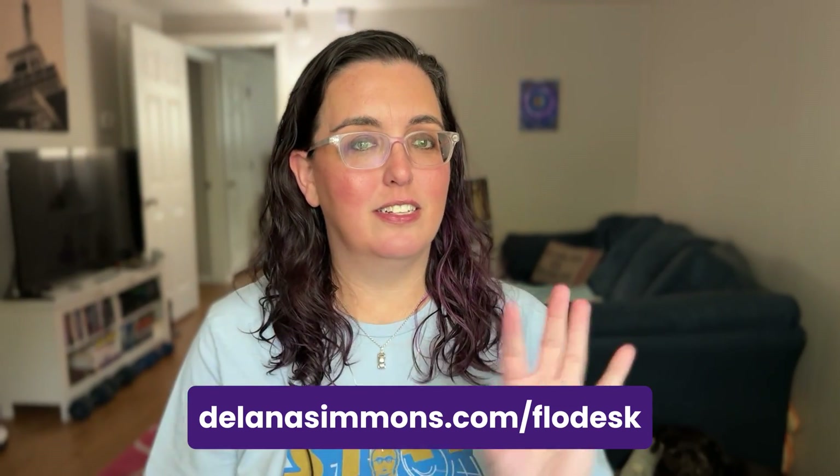I have to throw out there that if you use my affiliate link, delanasimmons.com/flowdesk, you can actually get 50% off your first year, which means that for your first year you'll only be paying $19 a month. That's for unlimited subscribers and all of their features for email marketing. I'll also have it linked in the description.